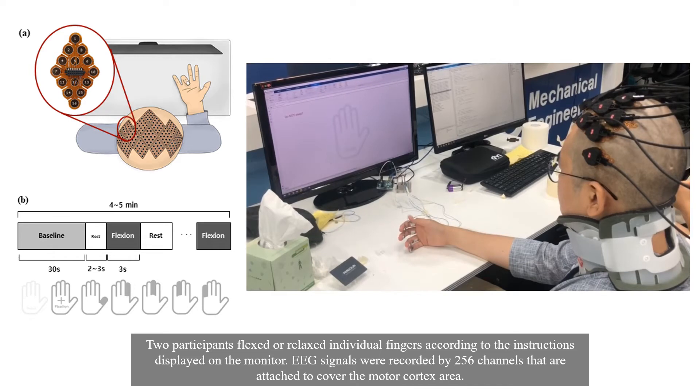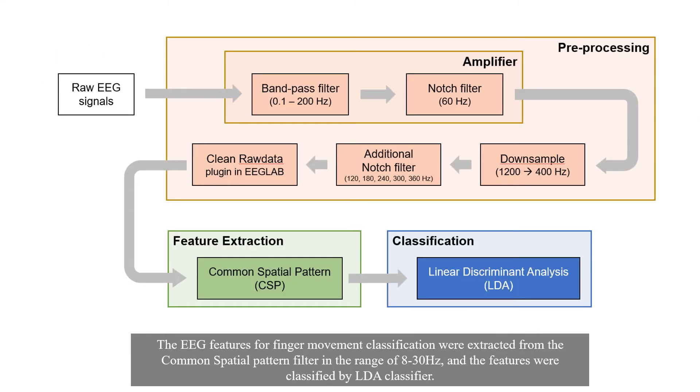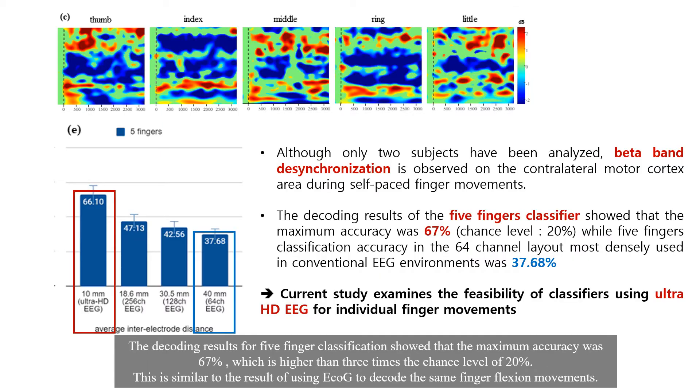EEG signals were recorded by 256 channels attached to cover the motor cortex area. The EEG features for finger movement classification were extracted from the common spatial pattern filter in the range of 8 to 30 Hz, and the features were classified by the LDA classifier.